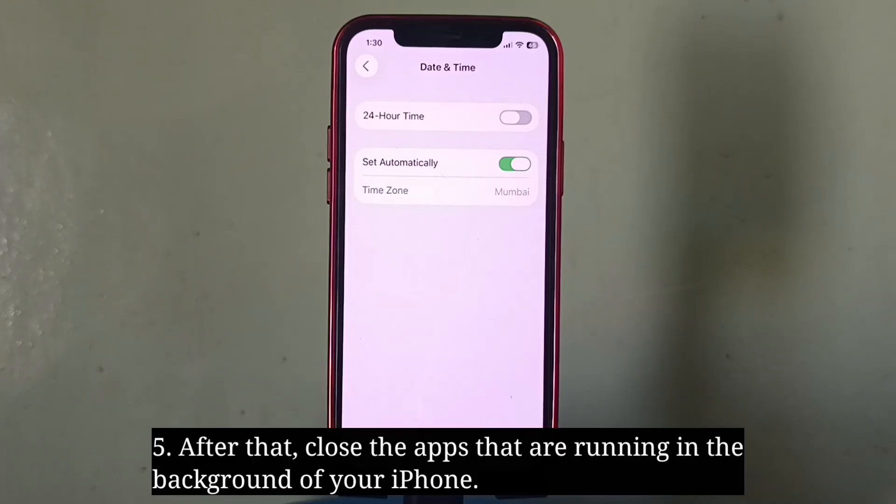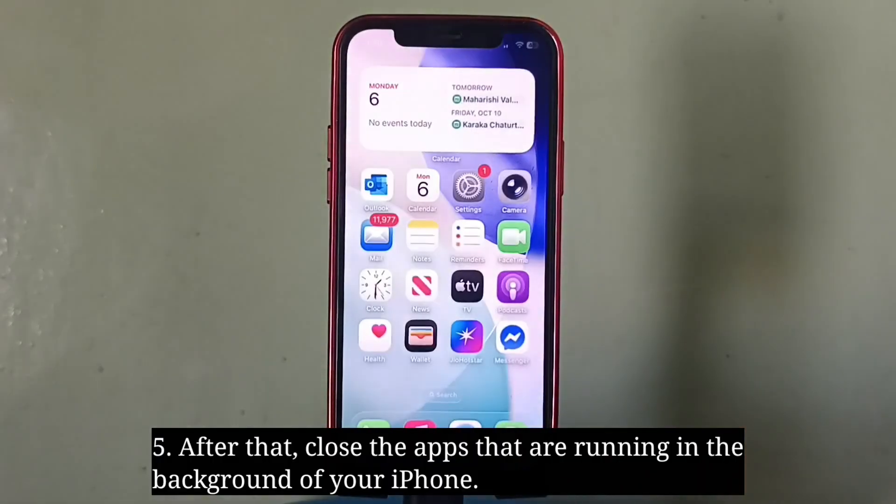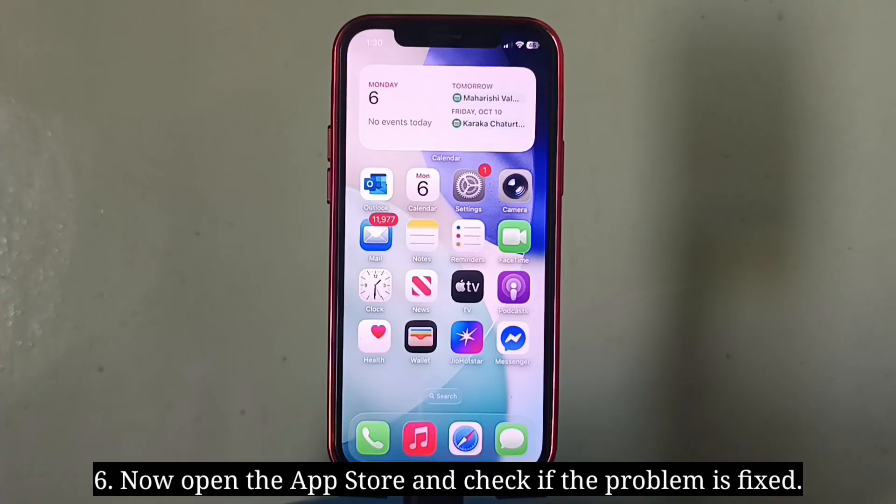After that, close the apps that are running in the background of your iPhone. Now open the App Store and check if the problem is fixed.